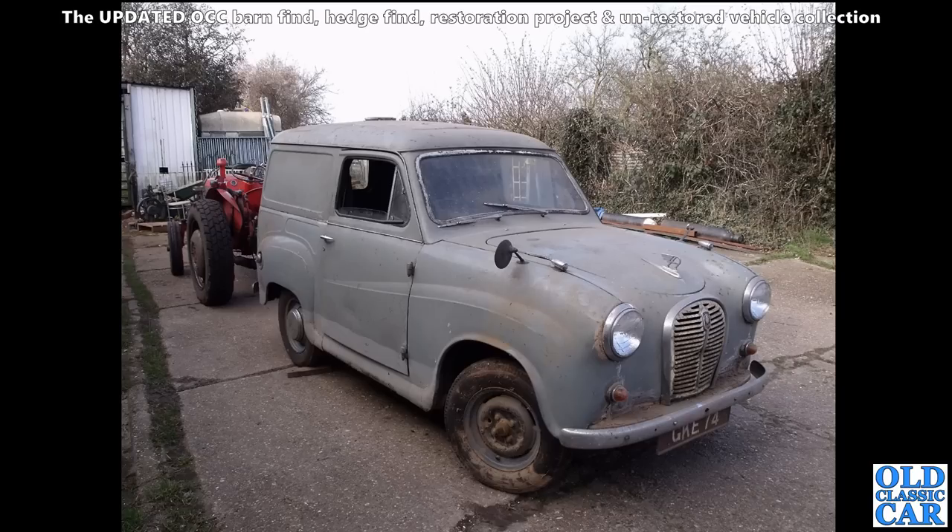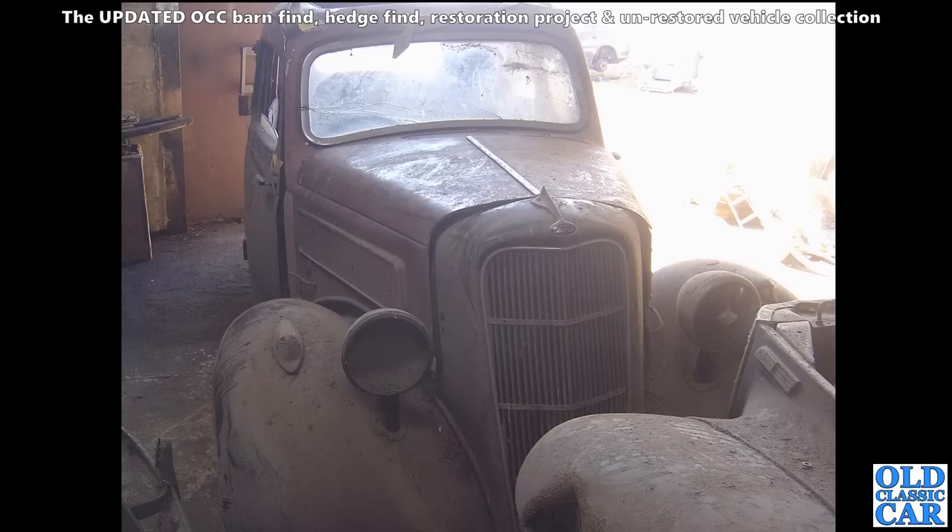Two for the price of one here - we've got an old tractor towing out a very barn-findy looking Austin A35 van. Great little machine that is. And if that one went on to be restored I do love these barn find photographs. This is a Ford Model CX, the 10 horsepower car with the 1172cc engine of the 1930s. The Model Y was the 8 horse, and the C and CX were the 10 horsepower cars.